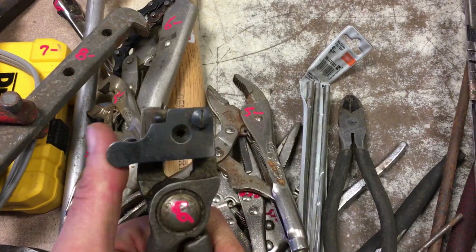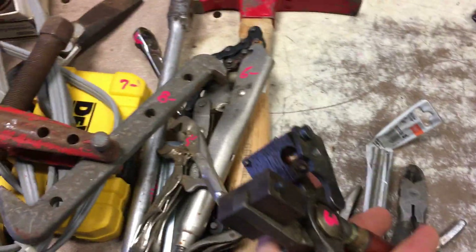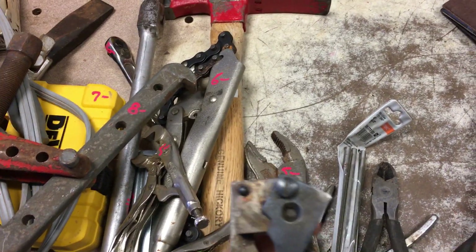This is a Lyman lead shot casting tool. This is $60.00.